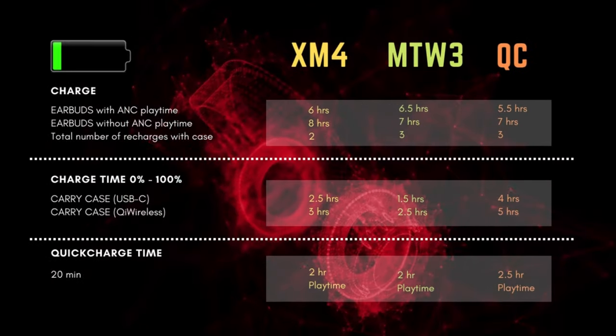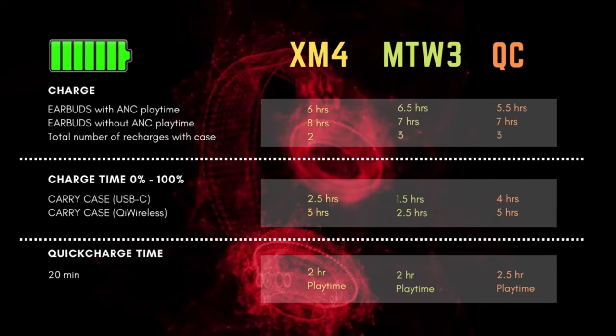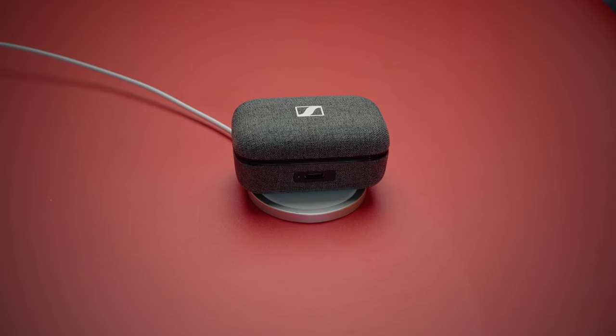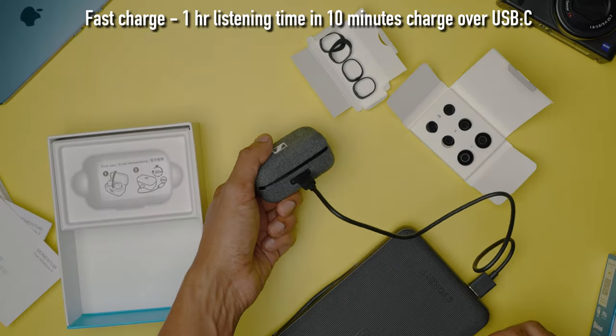In my battery drain test, I had ANC on once and then off the next time, with the volume at 70% on all earbuds. I also had all of them connected to an iPhone over the AAC codec. While all the earbuds keep up with each other in playtime with ANC on and off, the MTW3 can last at least 4 hours more than the other two in overall battery life, while also recharging faster over a wireless charging pad. So Sennheiser has an edge over the other manufacturers here.